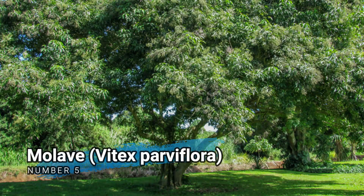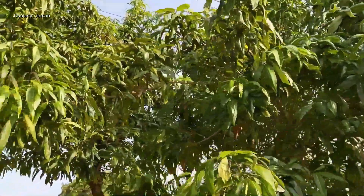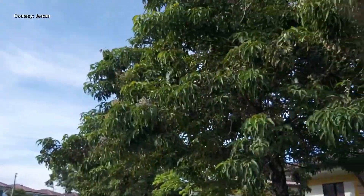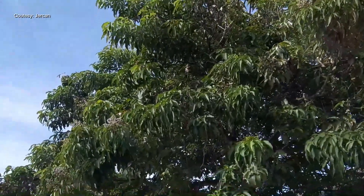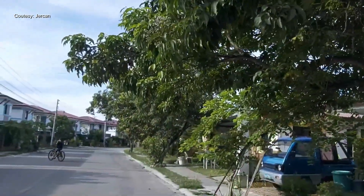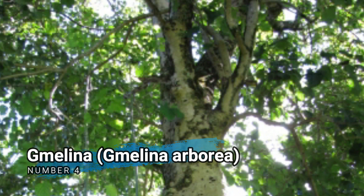Number 5. Malavi, Vitex parviflora. Malavi is a hardwood tree that can also be classified as a softwood. It is native to the Philippines and is highly valued for its durable timber, which is used in construction, furniture-making, and plywood production.